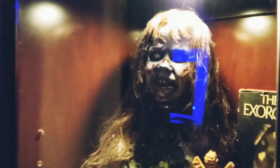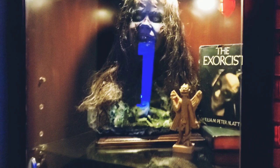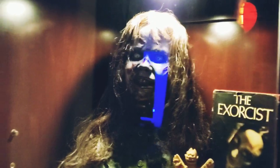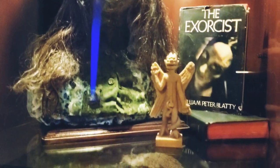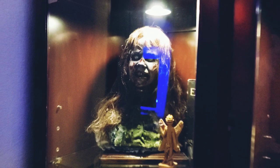Up here I got the Exorcist bust by Patrick Hart — found them on eBay. And the bust I ended up getting it rehauled by Evan Parra as well on Etsy. I think she looks badass, guys. So creepy. 'The power of Christ compels you! The power of Christ compels you!'